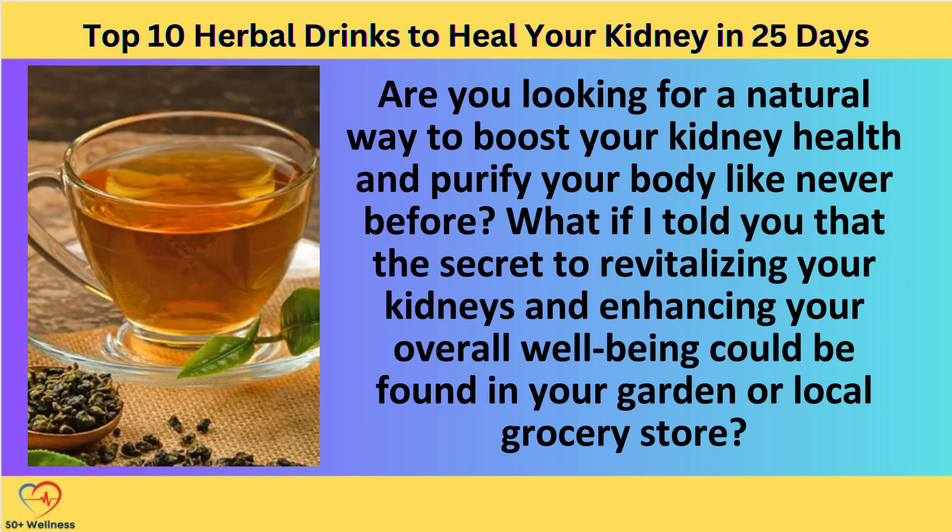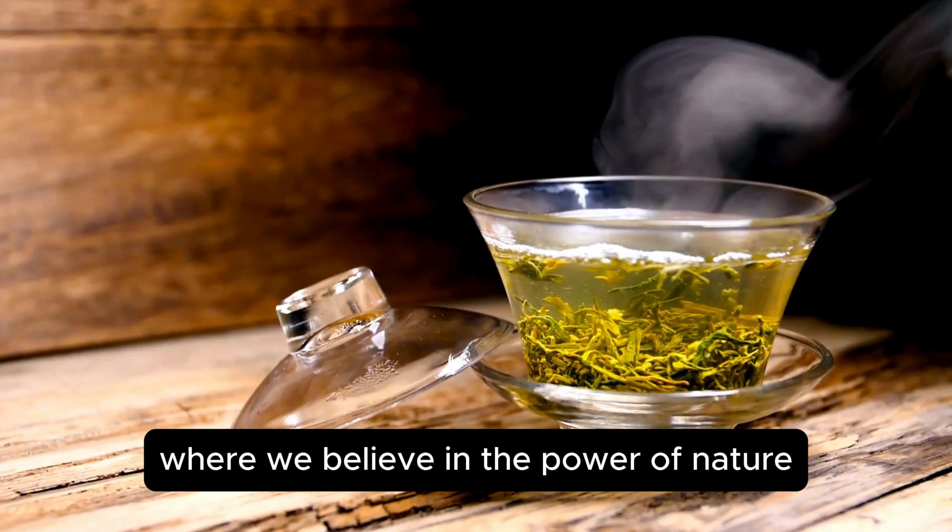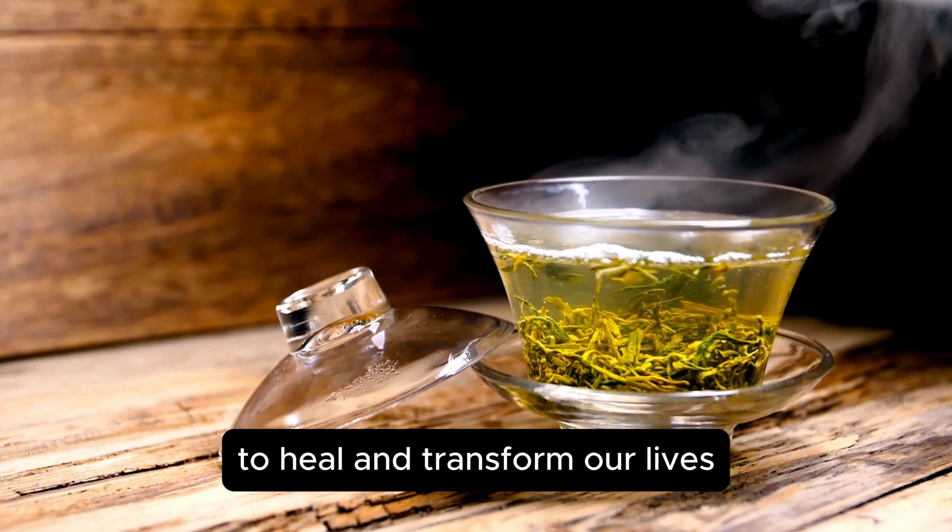Are you looking for a natural way to boost your kidney health and purify your body like never before? What if I told you that the secret to revitalizing your kidneys and enhancing your overall well-being could be found in your garden or local grocery store, where we believe in the power of nature to heal and transform our lives?